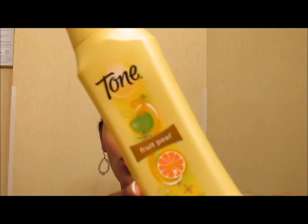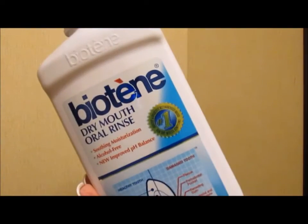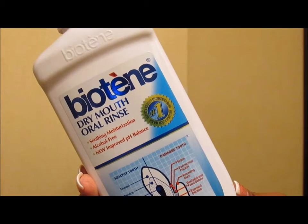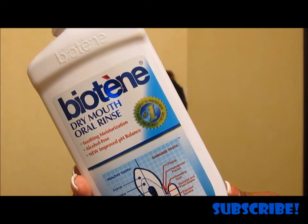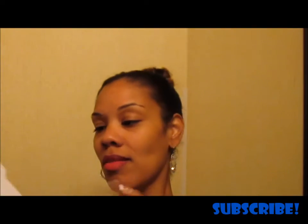First and foremost, Tone body wash — love it, already repurchased it in another fragrance. This specific one was fruit peel. Next is this Biotene dry mouth oral rinse — it's alcohol free. Where I'm at, everything on my body is dry: hair, skin, mouth, teeth, you name it. So this has come in very handy and I've already purchased another one. Loving this.